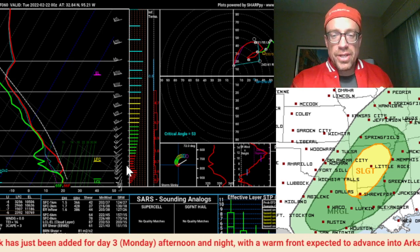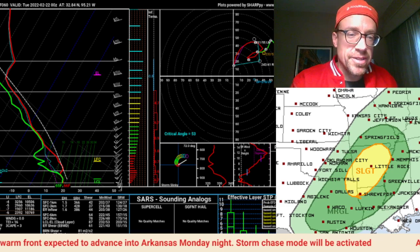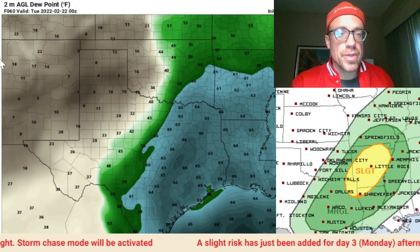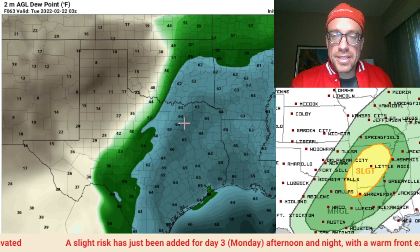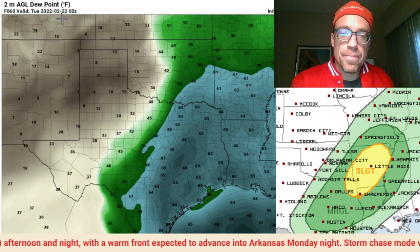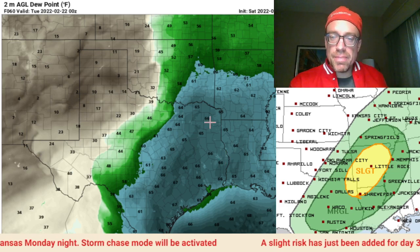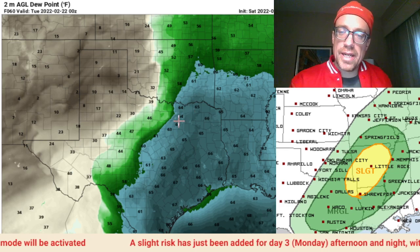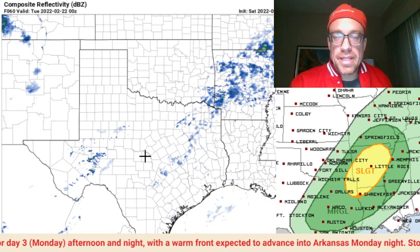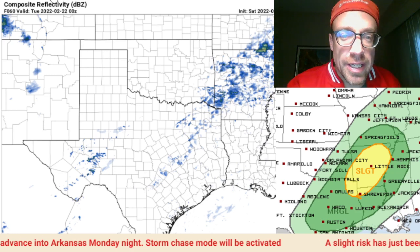Decent CAPE available — about 1,000 CAPE on the nose of those mid-60s dew points. Low-level wind shear in excess of 300, even despite this little loop of a negative contribution of storm-relative helicity above about two to three kilometers, you still have decent low-level shear available. Look at the directional shear as you go from a due-southerly wind at the surface to a west-southwesterly wind in the mid-levels above six kilometers — that's definitely one of the strengths of this setup. Moisture is nosing into southeastern Oklahoma in this new 12Z model run.